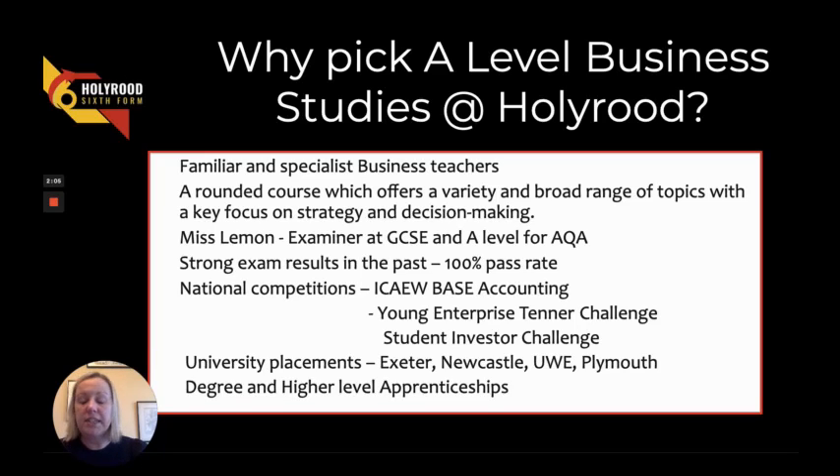This includes the Young Enterprise Tenner Challenge, where some of our current Year 12 students won the Tenner for Good prize this year. We also take part in the BASE accounting competition, a national competition supported by the Institute of Chartered Accountancy, where we work with accountants. We also take part in the Student Investor Challenge, where you invest an amount of money within the FTSE 100 — all hypothetical — with really good prizes.